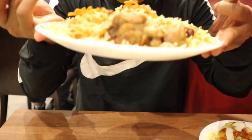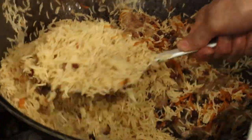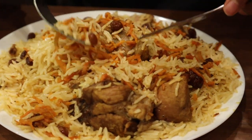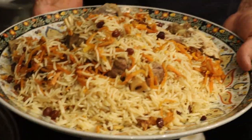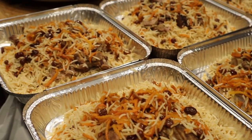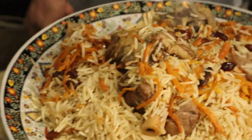Now I've got the absolute pleasure of trying the showstopper itself — the Kabuli Pilau. We've got long grain pilau rice cooked with carrots and raisins, and the most tender meat — slow-cooked lamb with a lot of fat and flavour. I'm lost for words. You'd expect sweetness from the carrots and sultanas, and you do get sweetness, but it packs such a flavourful punch with really good spices. It might look plain but it's not — the flavours are unbelievable. I could have all of this to myself.